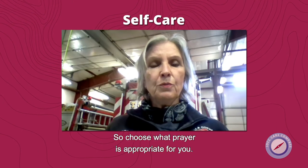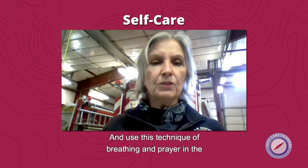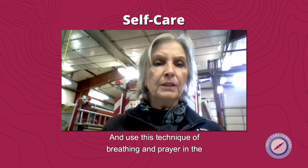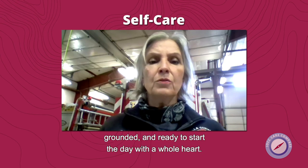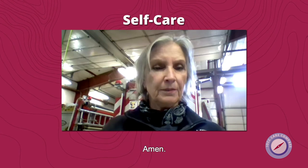Choose what prayer is appropriate for you, and use this technique of breathing and prayer in the morning to start the day feeling balanced, connected, grounded, and ready to start the day with a whole heart. Amen.